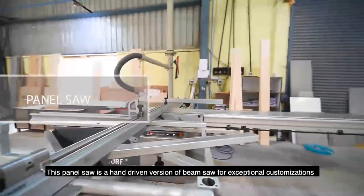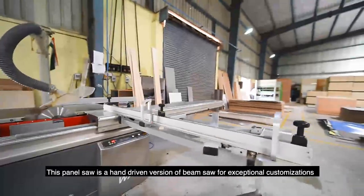This panel saw is a hand-driven version of the beam saw for exceptional customization.